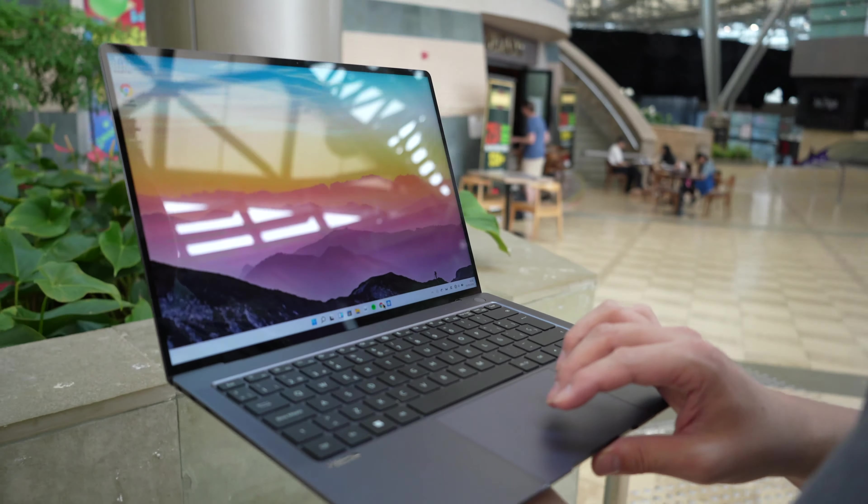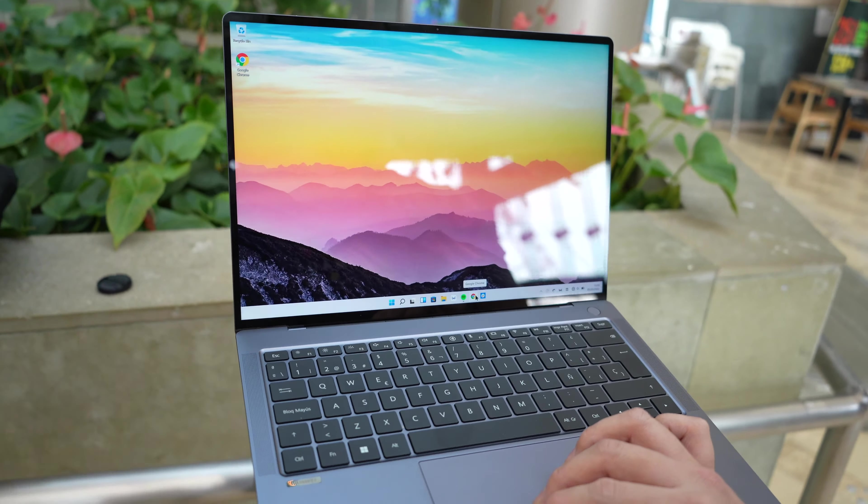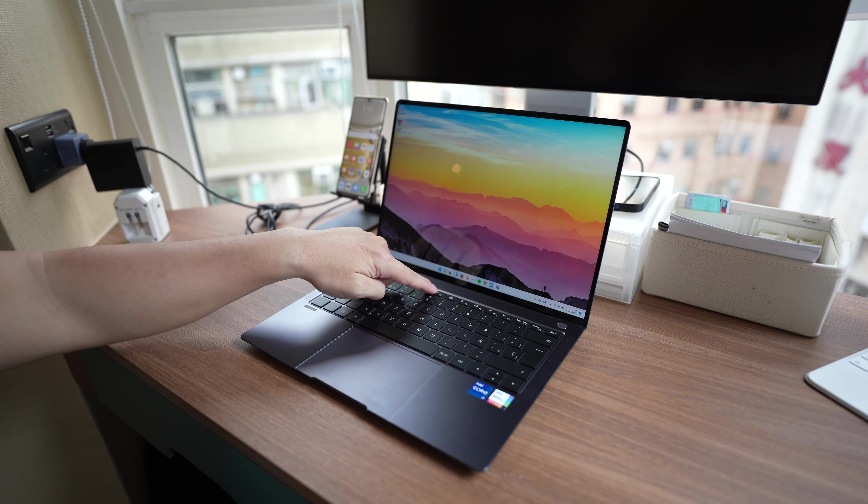Hey everybody, hope you guys are all doing safe. This is my review of the Huawei MateBook X Pro 2022, the newest update to Huawei's flagship laptop line. If you are familiar with Huawei's previous laptops, this will look very familiar.